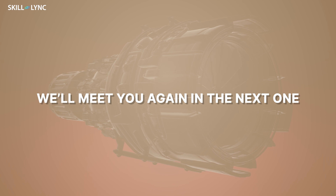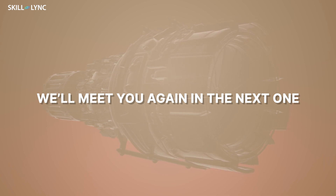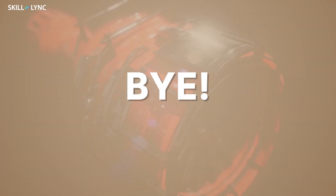Well, that's it for today's video guys. Hope you understood what modifications are done to a diesel engine running on biodiesel. We'll meet up again in the next one. Until then, bye!